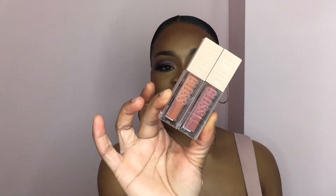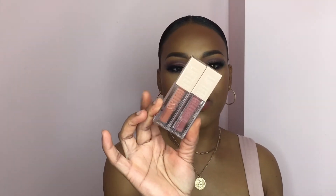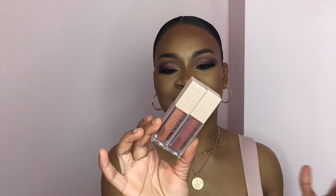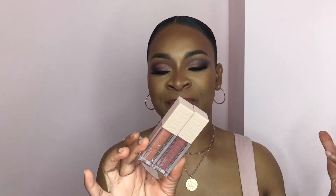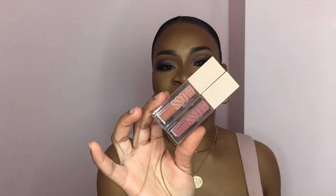I also picked up two of the Maybelline Lifter Gloss and these are in the shade 007 Amber and 004 Silk. They're both nudes but one's more on the mauve-y side and the other one's more of an orangey tone. I'm looking forward to trying these out because everyone's been raving about them.